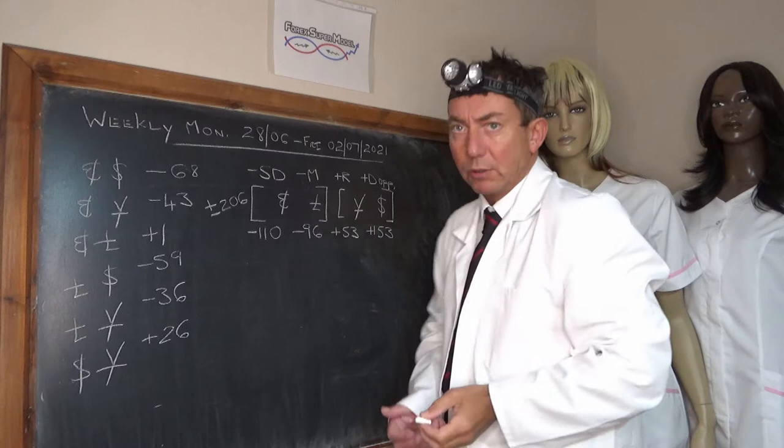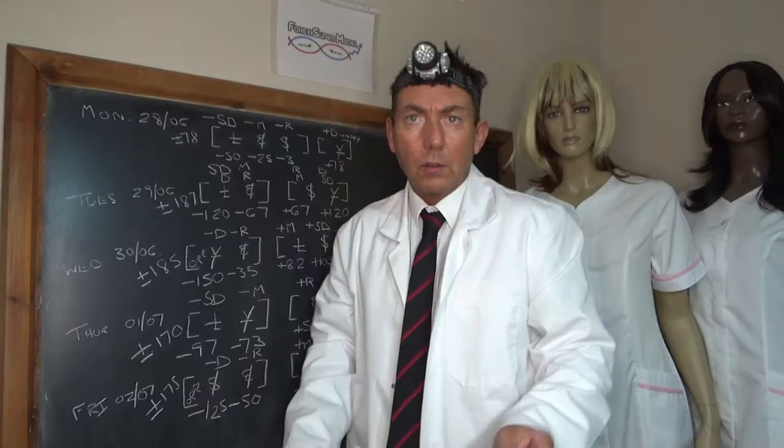We're going to stop there as we write up the dailies, so don't go away. Welcome back — we've written up the dailies and we're going to rattle through these and then do the analysis.